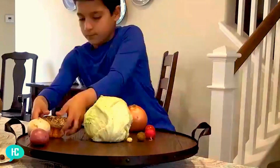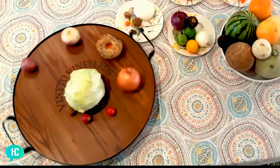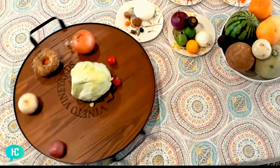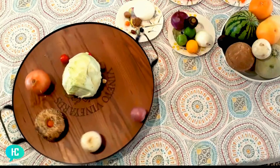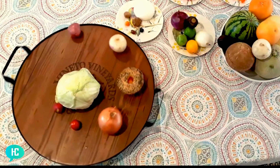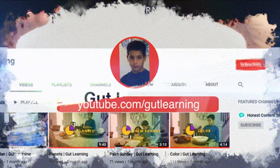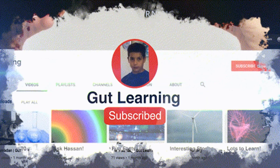If you liked this episode and want to know more, you can ask me about something you're curious about and I will work on an answer for you. Don't forget to hit the subscribe button below to support this channel, and go to my channel at GutLearning to see more of my work. You can also find me soon on TikTok and Instagram under Ask Hassan or HC Under 20.